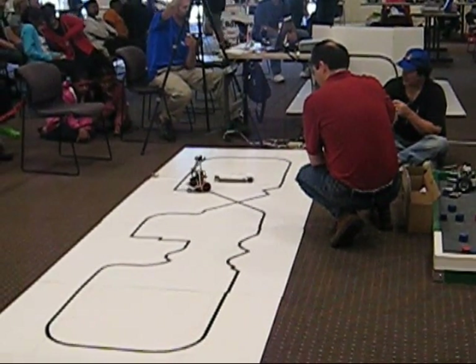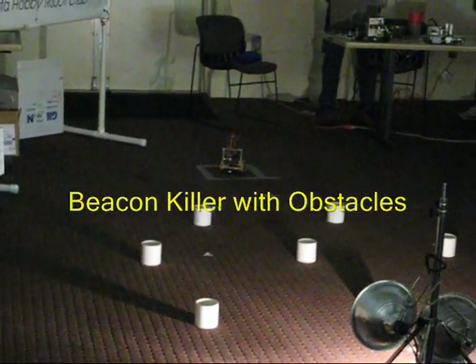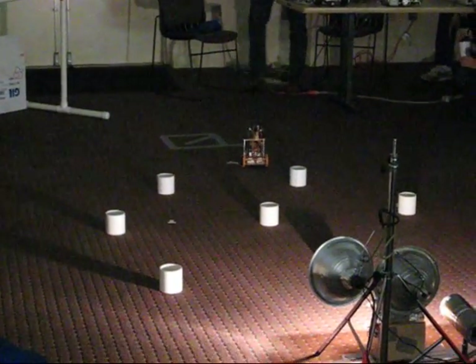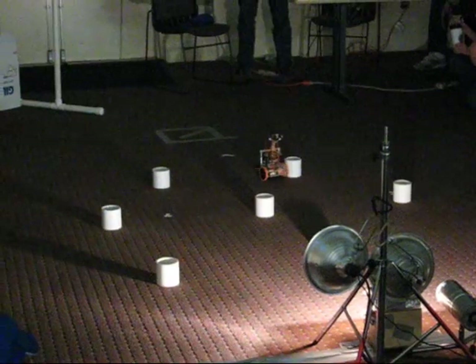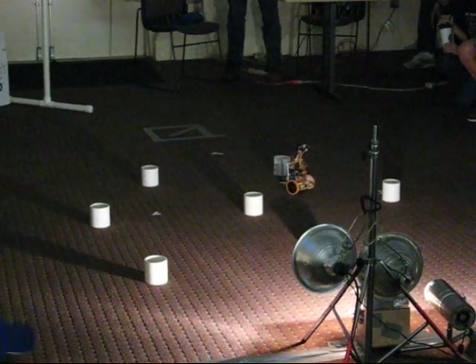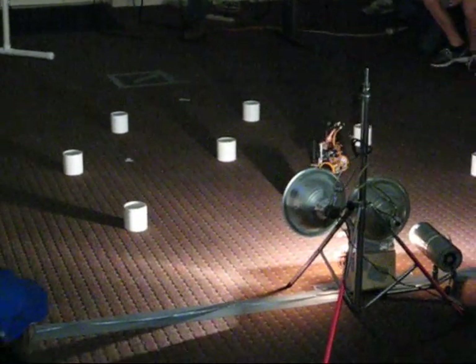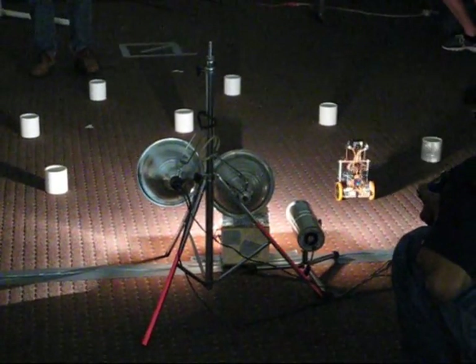The 90 degree turn — come on, step it up! There, he touched it, so we're in good shape. We have a contender!